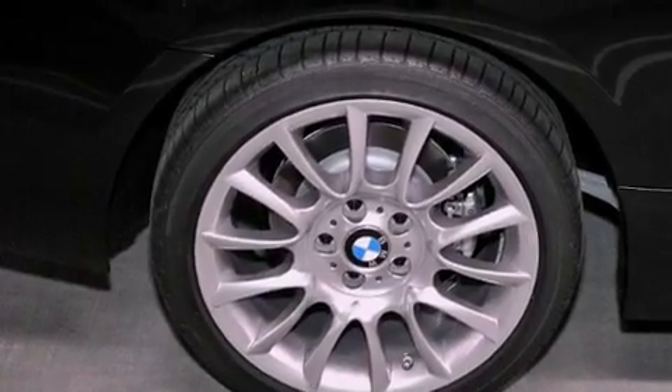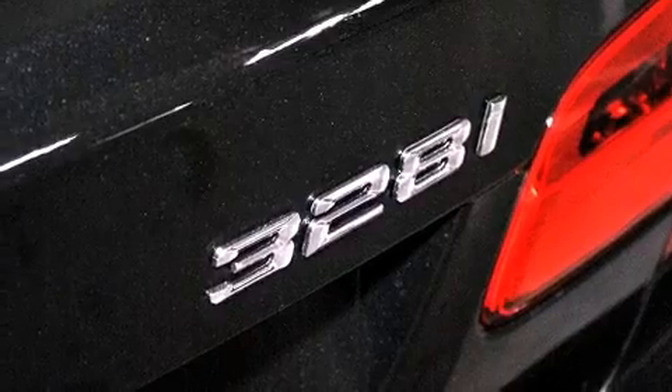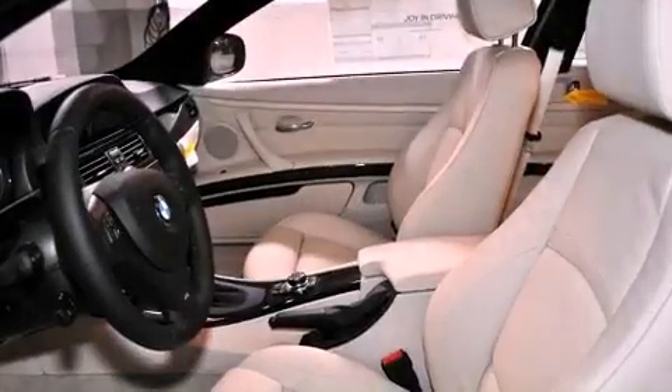Also included are a passenger-side vanity mirror, a security system, a traction control system, an auto-dimming rearview mirror, and folding rear seats.